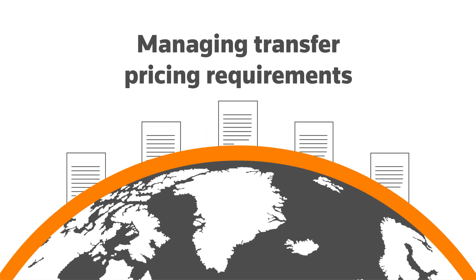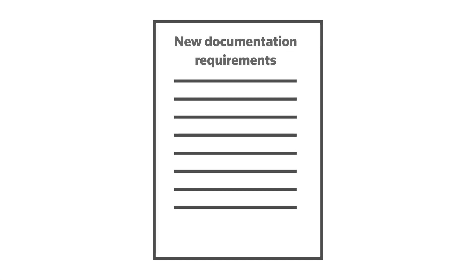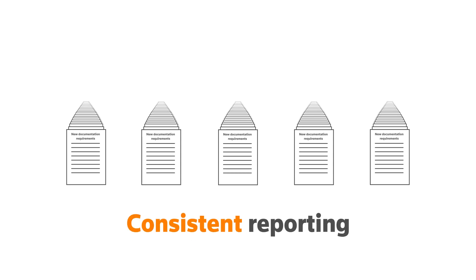Managing transfer pricing requirements continues to be one of the greatest challenges for multinational corporations. New documentation requirements that increase the volume of data to be scrutinised means a heightened need for consistent reporting.